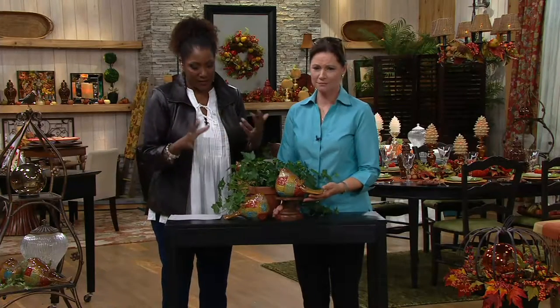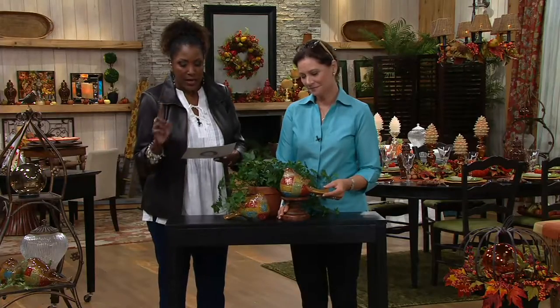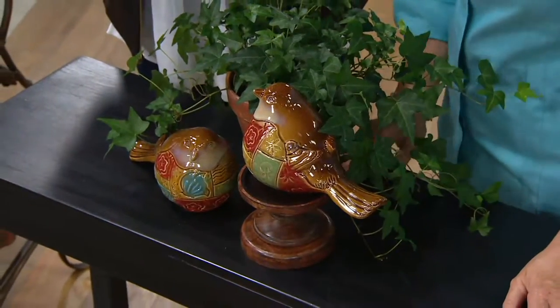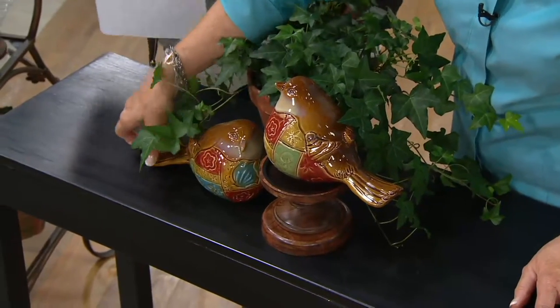To go along with the pumpkins, please don't wait. This is the two-piece patchwork ceramic bird set, $18.32 for the two birds here. So you're saving about $4 off the regular QVC price.